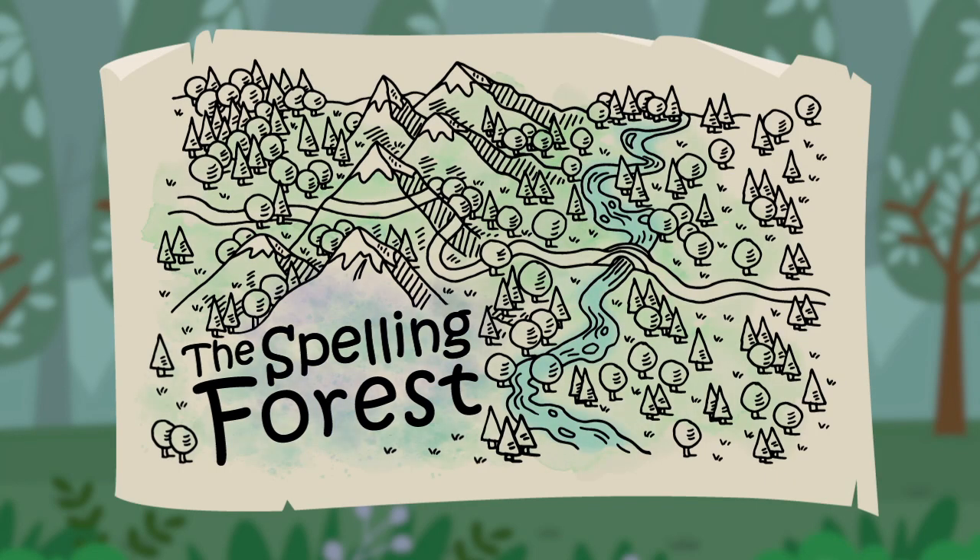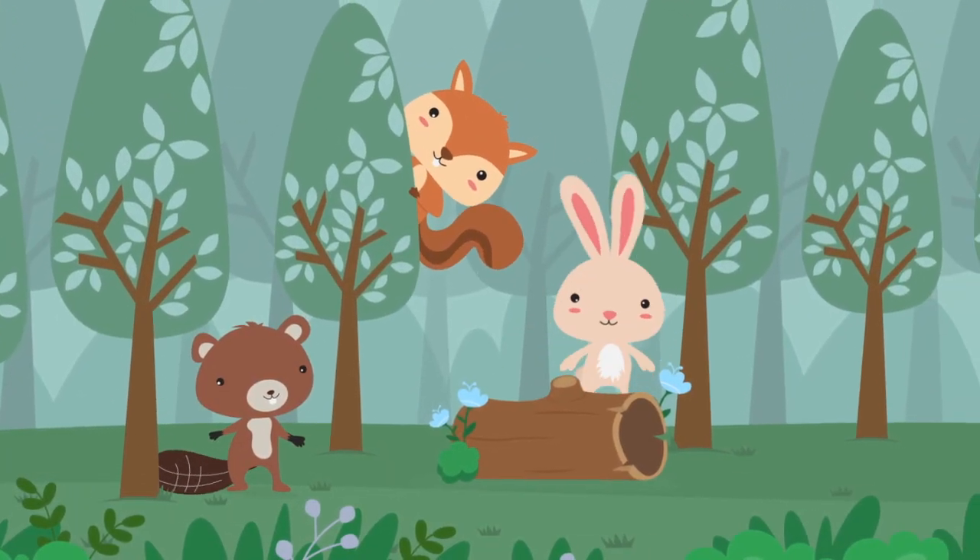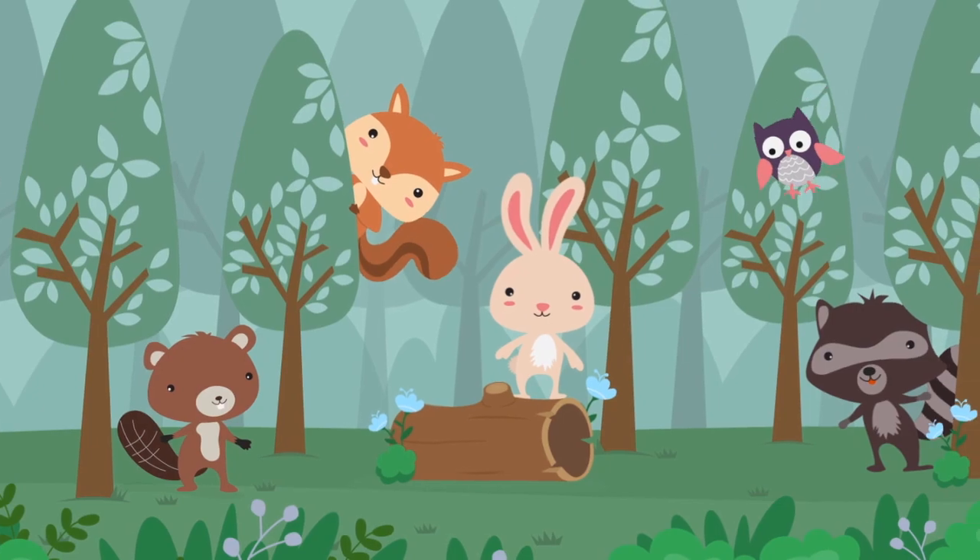Welcome to the Spelling Forest! Come spell with Baxter, Chet, Bella, Rascal, and Oakley!